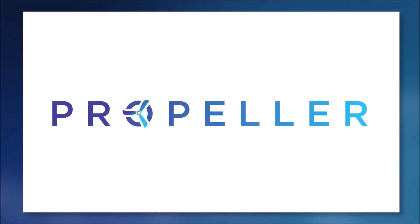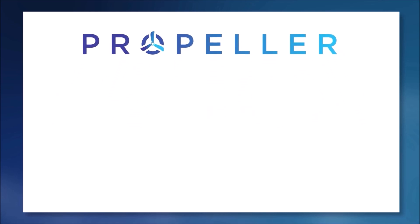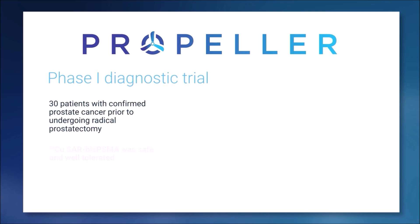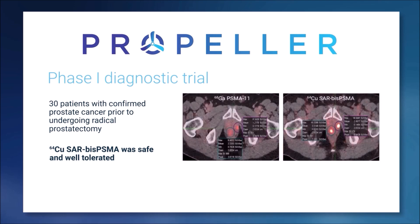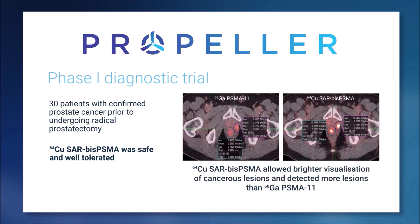Propella was the first of these clinical trials — a diagnostic study investigating the safety and then the efficacy of SAR bis-PSMA to detect primary prostate cancer. In this trial, we compared it against the current standard of care, Gallium PSMA. As you can see here in this comparison, we're getting around two to three times the amount of product into the lesions. The preclinical work has translated very well into the clinical work.